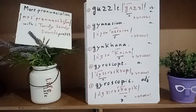Word number three is 'gymkhana.' Gymkhana is a three-syllable word, stress on the second syllable 'ka' — long a. We say 'gymkhana.' If you don't know the meaning, it's an event at which horses compete. That kind of event is called a gymkhana.